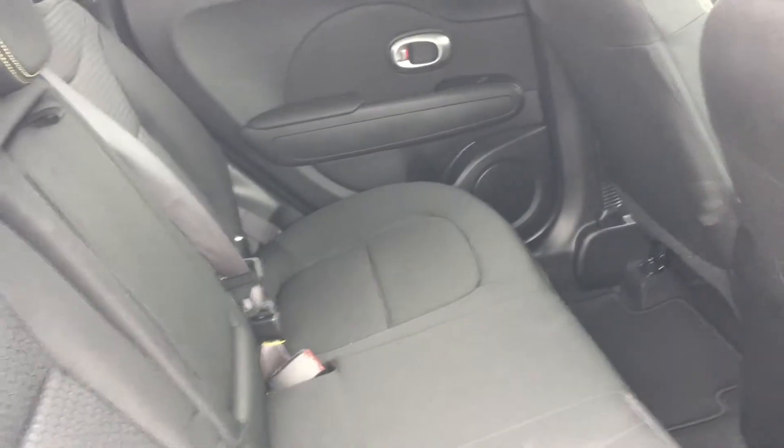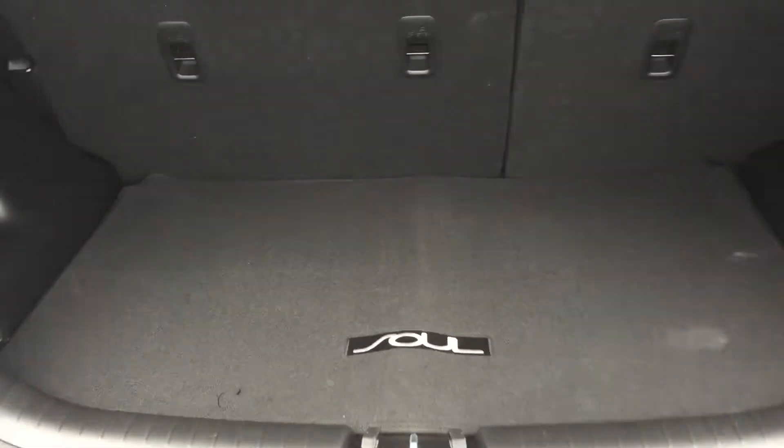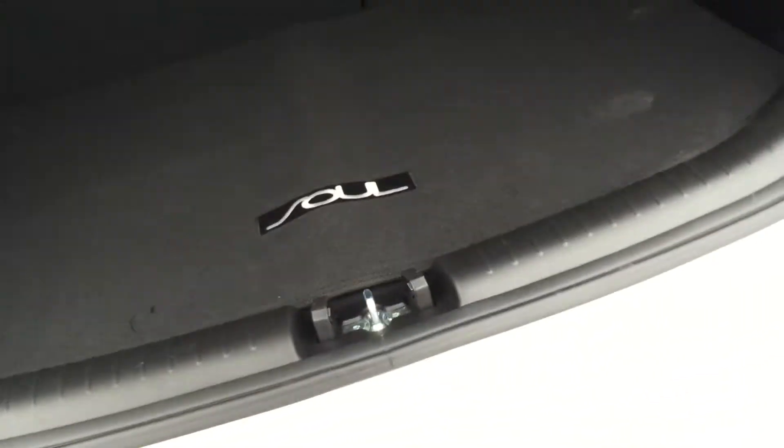These seats fold all the way down, so you can store anything you need all the way from the trunk to the back of the front seats — very important if you're carrying anything. Coming around to the back, there's the rear wiper and the signature Soul tail lights, which are very visible when you're braking or turning — great for safety. Those seats fold all the way back for storage, and there's additional storage down here as well for tools, water bottles, or anything you need.